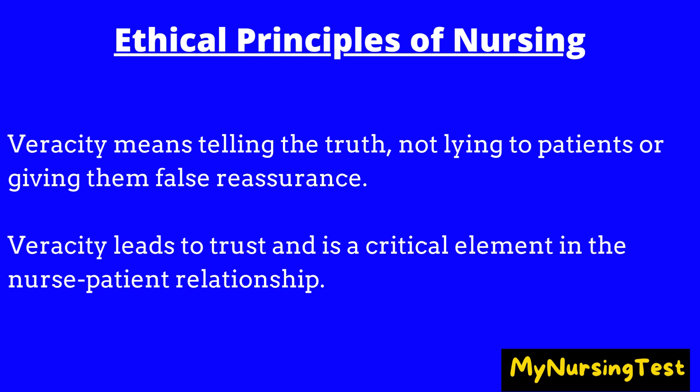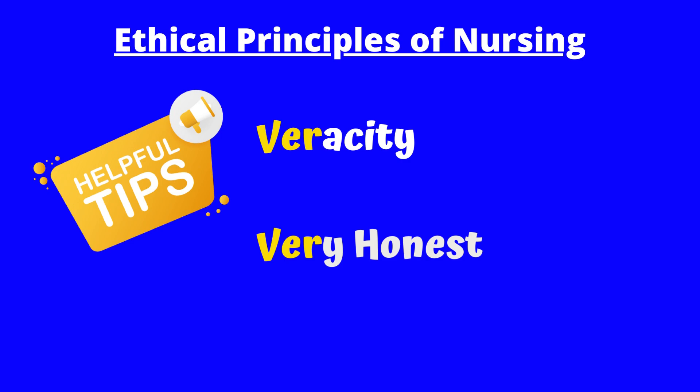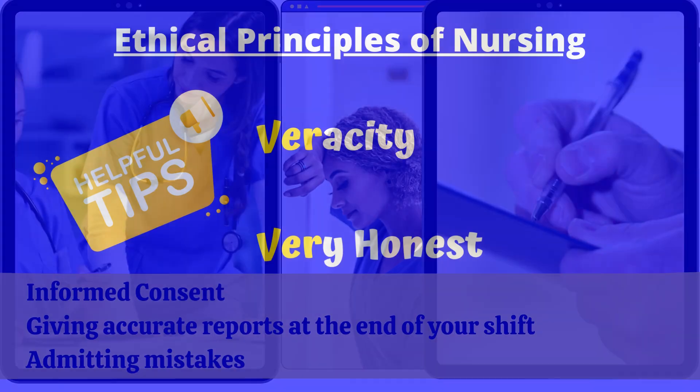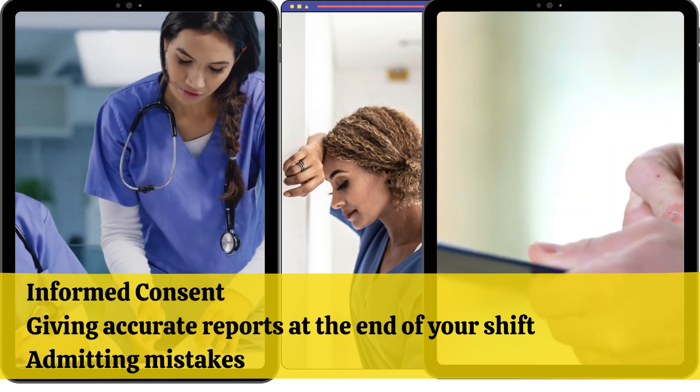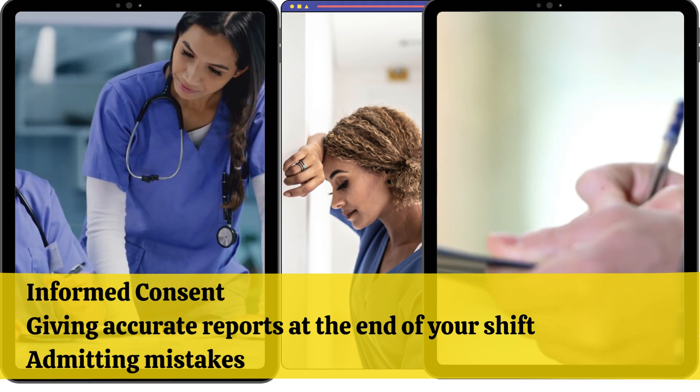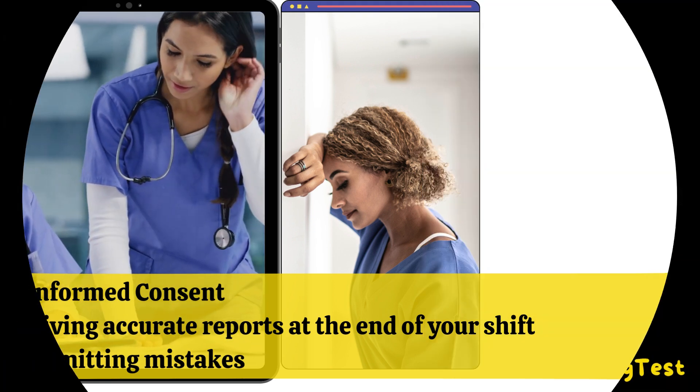Veracity means telling the truth, not lying to patients or giving them false reassurance. Veracity leads to trust and is a critical element in the nurse-patient relationship. Remember veracity — 'very honest.' Examples of veracity include informed consent, getting accurate reports at the end of your shift, and admitting mistakes.